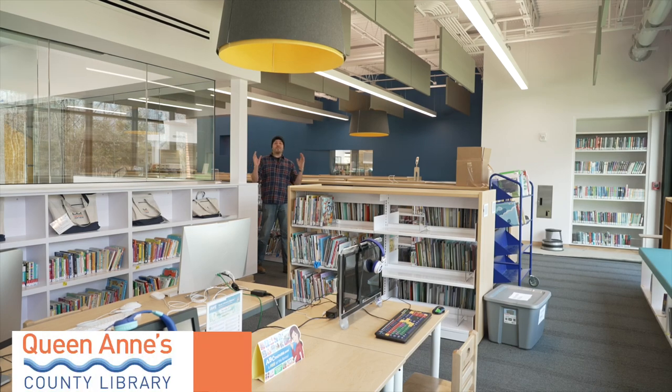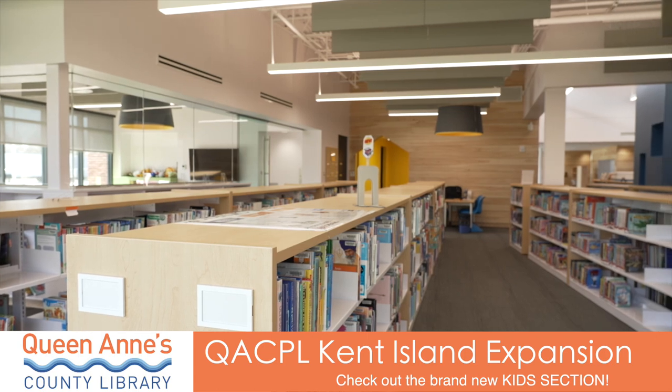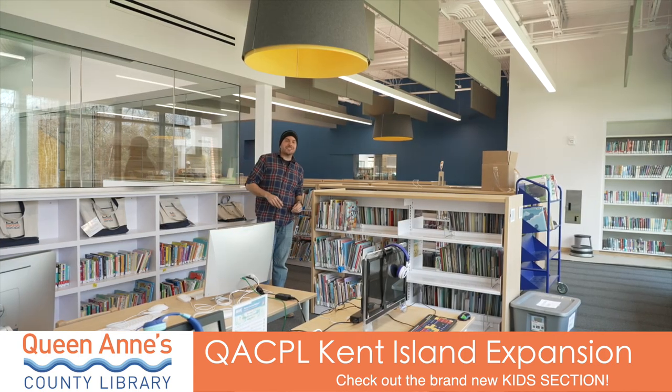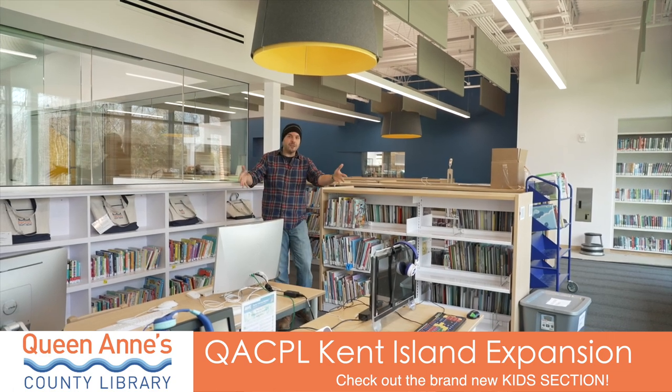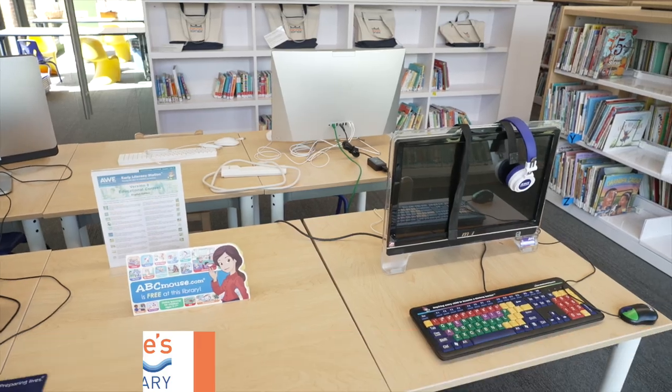Here we are in the brand new kids section where they've got everything from Dr. Seuss to Bear Can't Wait — all the classics. And also here is the early literacy station where you can open up a door to a lifetime of learning.